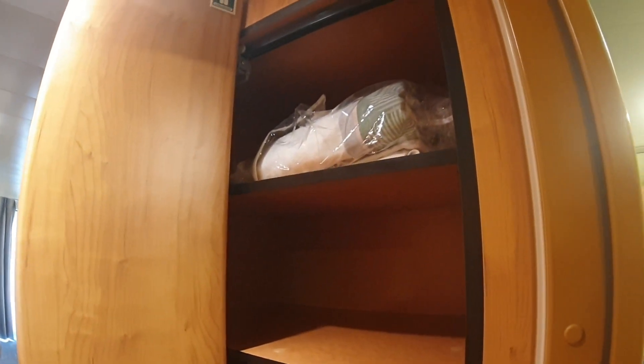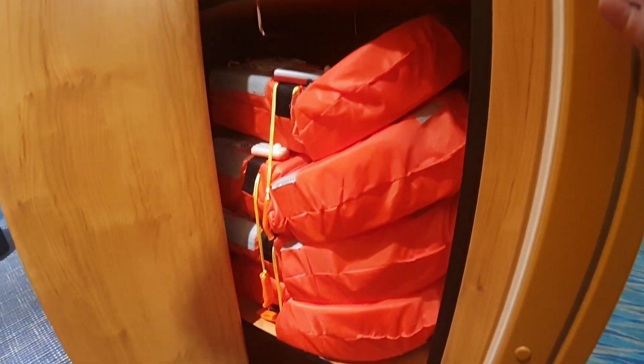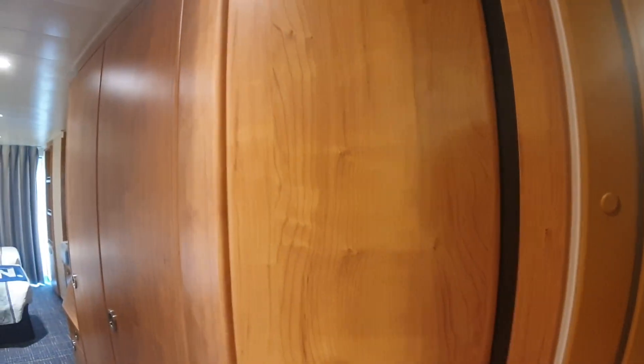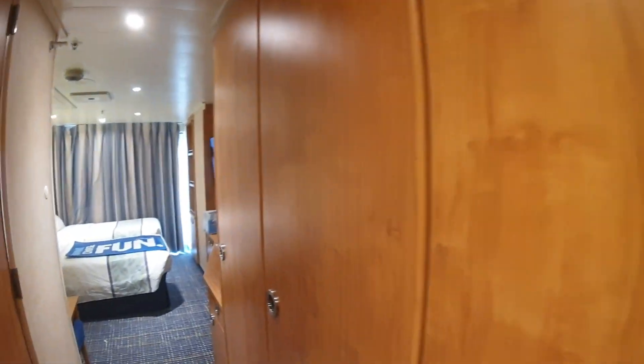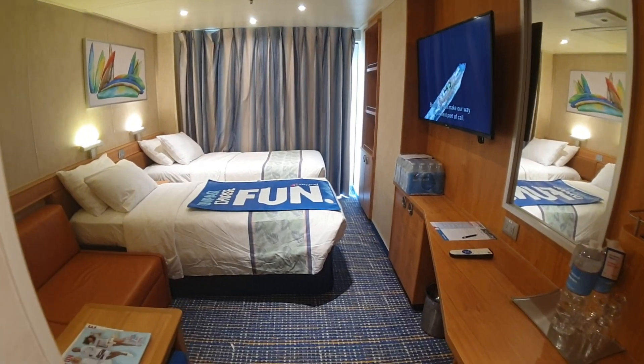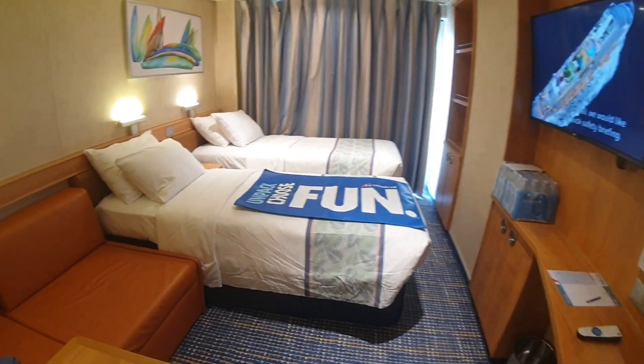This is the first cupboard right here, which has the life jacket storage and a little bit of extra shelf storage as well — so it's kind of a bonus third closet or wardrobe. We'll walk in and have a look at the room properly and then come back to look at the cupboards and bathroom. You've got the sofa right here.